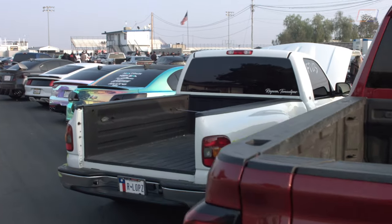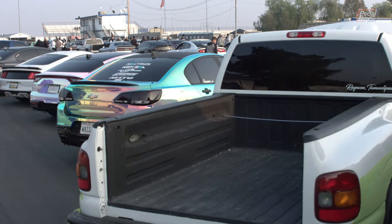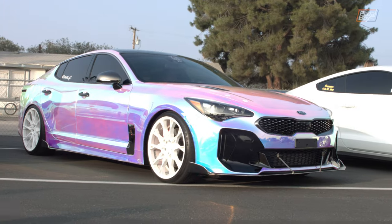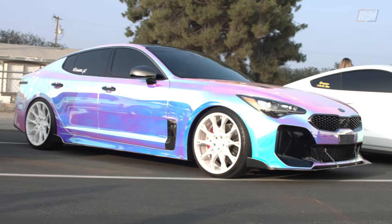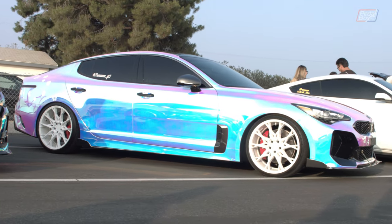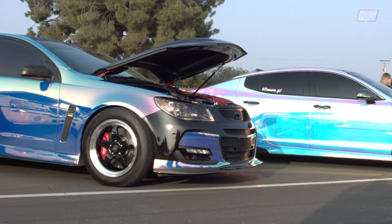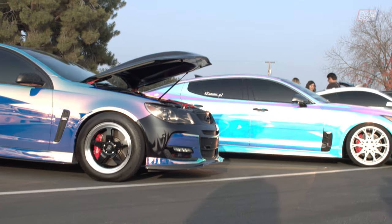Further along from the pickup truck group, who'd all arrived together, were two frankly dazzling cars with a weird pearl coat flip kind of wrap on them. Absolutely no doubt they looked spectacular sitting there in the evening sun, but I can't imagine they'd be much more than a liability to drive anywhere near on the road.